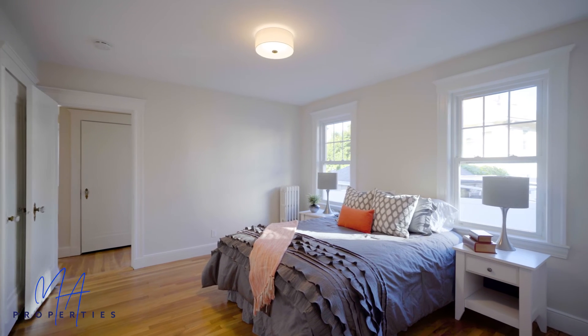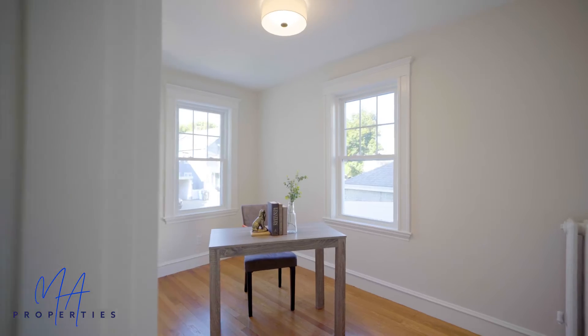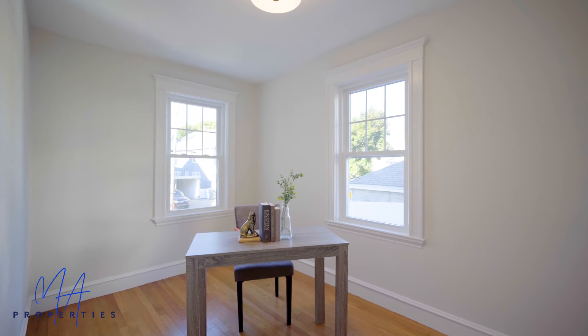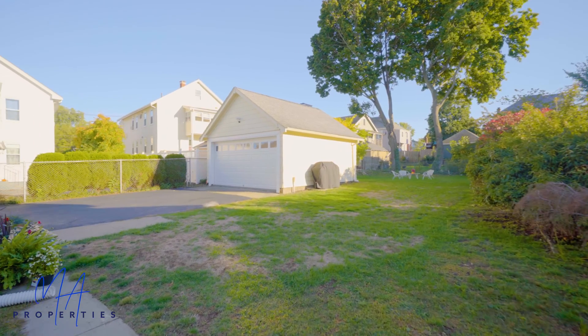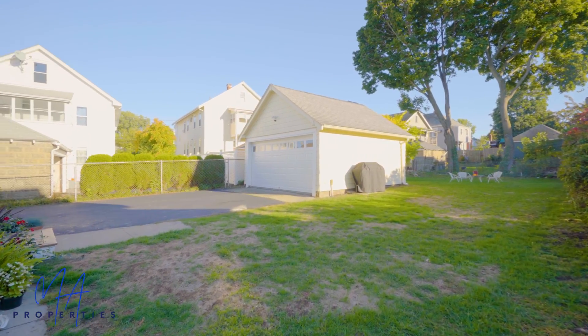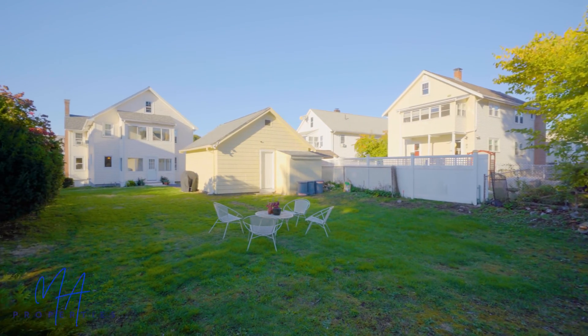Both the primary and family bedrooms are full of natural light, featuring hardwood floors, updated light fixtures, easy access to the full bath, and ample closet space. The shared yard is spacious, offering endless outdoor entertainment and a wonderful place for anyone who loves to soak up the sunshine or enjoys gardening.